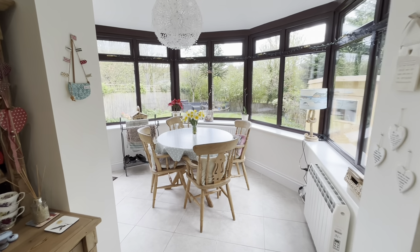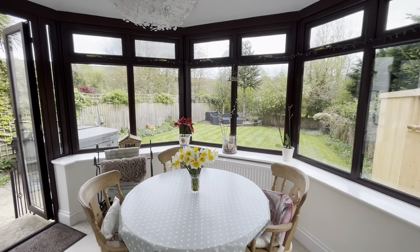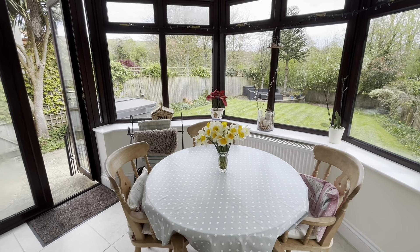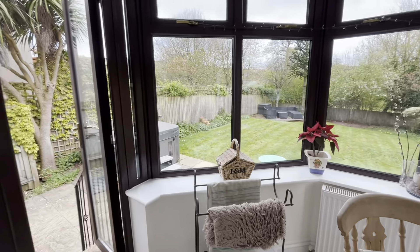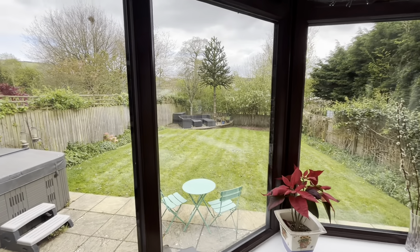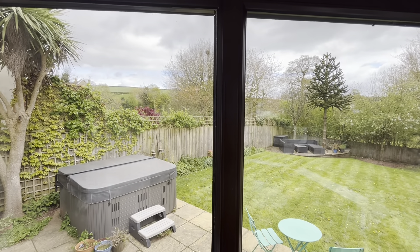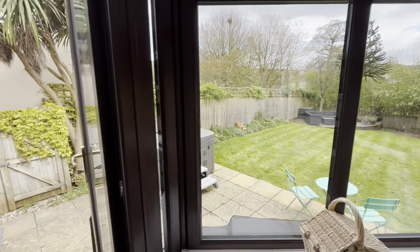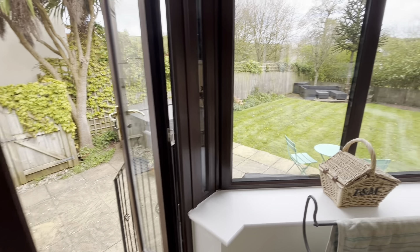The kitchen opens to this sunroom set at the rear of the property, which has some lovely views across the garden towards countryside on the fringes of the village, and with this space also opening to the outside at the rear.